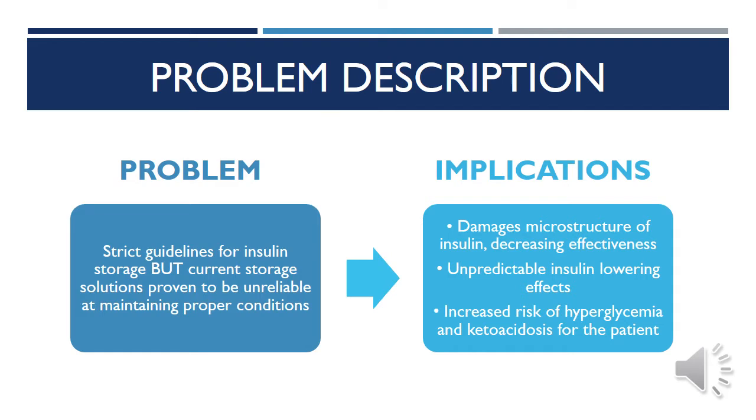This puts the user at risk, as they may be unknowingly injecting themselves with insulin that may no longer be viable, which can in turn lead to life-threatening conditions associated with elevated glucose levels. These conditions include episodes of hyperglycemia and ketoacidosis, which were caused by improper insulin storage 39.2% of the time, according to the same 2019 study.